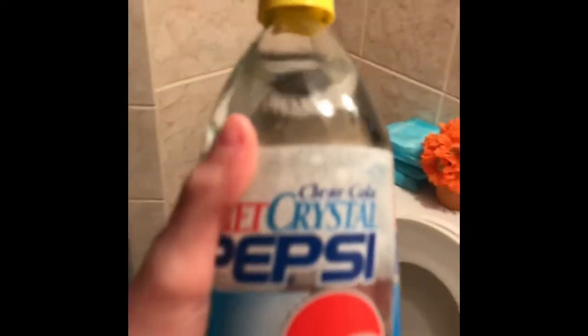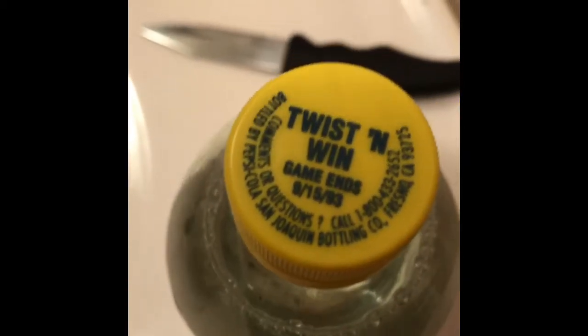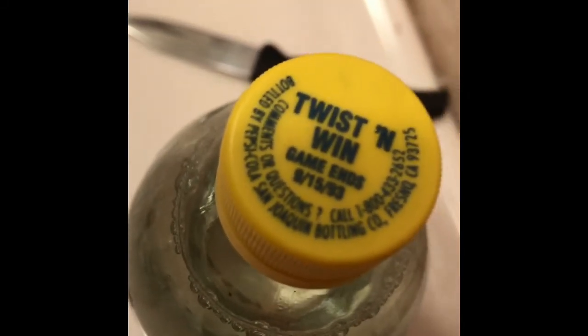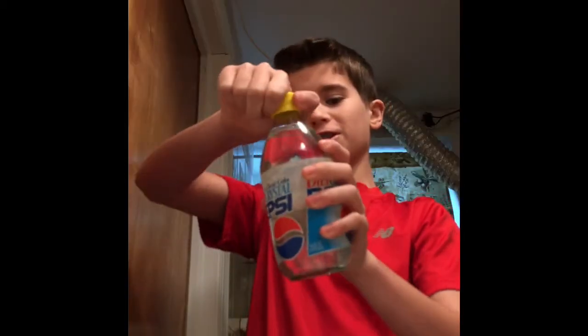I'm gonna just put my camera right here. We got the first box open. Dude, that looks so cool — Diet Crystal Pepsi. Woah, this thing is old, dude. You know how Coke and stuff does that rewards thing? Pepsi did one, and it ends on September 15, 1993. Let's see if she's still got a fizz.